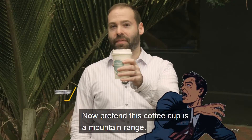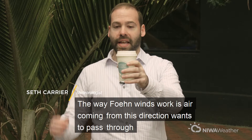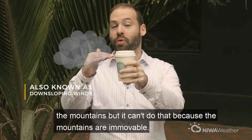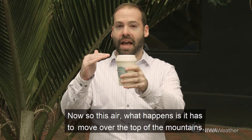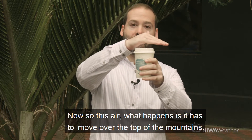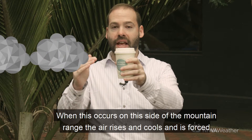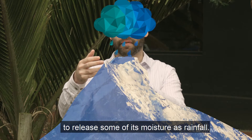Now pretend this coffee cup is a mountain range. The way foehn winds work is air coming from this direction wants to pass through the mountains, but it can't do that because the mountains are immovable. So what happens is this air has to move over the top of the mountains. When this occurs on this side of the mountain range, the air rises and cools.